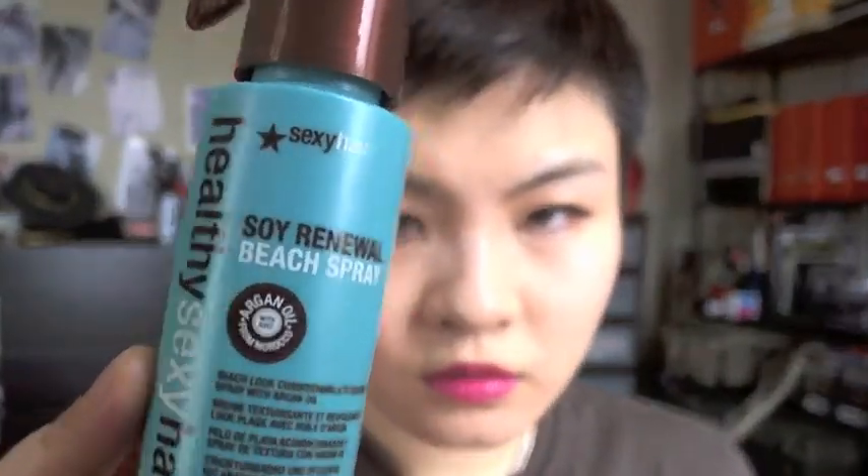First is the Healthy Sexy Hair Soy Renewal Beach Spray with argan oil from Morocco. There are a lot of sea salt hair sprays that give you beachy textured hair, but this is the only one I've seen with argan oil, so it kind of protects your hair at the same time. With the spray, you twist it to unlock and spray — it locks to prevent accidental spraying or spilling. It's 1.7 fluid ounces, pretty nice for on the go.